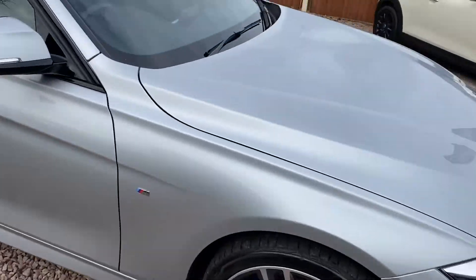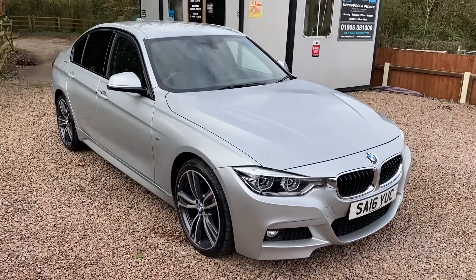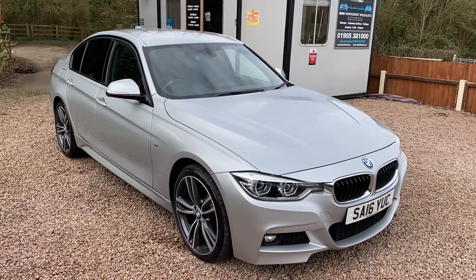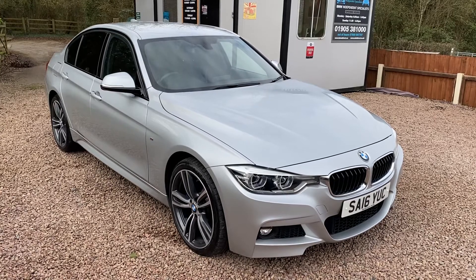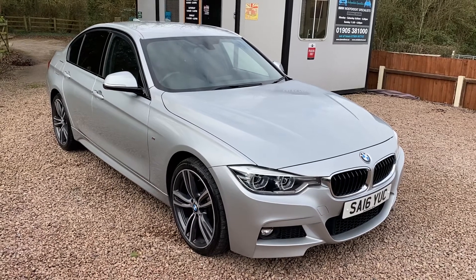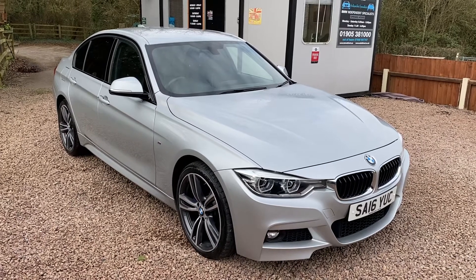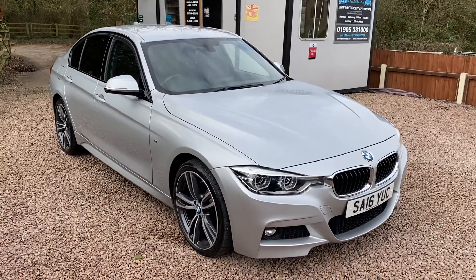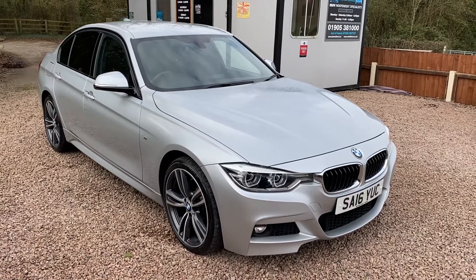It drives absolutely brilliantly — this car handles superbly with the four-wheel drive. This car could be yours from as little as £999 deposit and £299 a month on a BMW Alphera PCP finance scheme. For more information or to arrange a test drive, call us on 01905 381 000, and you could be the proud new owner of this lovely car soon.